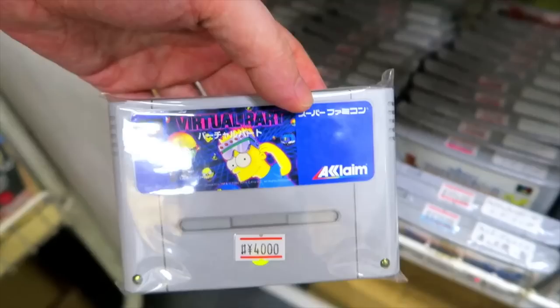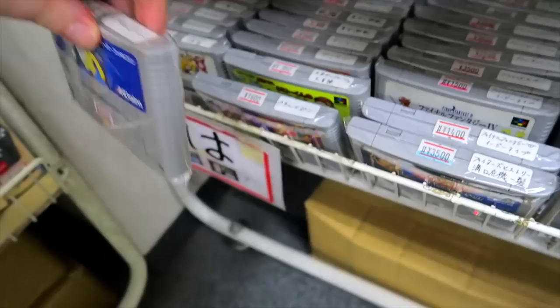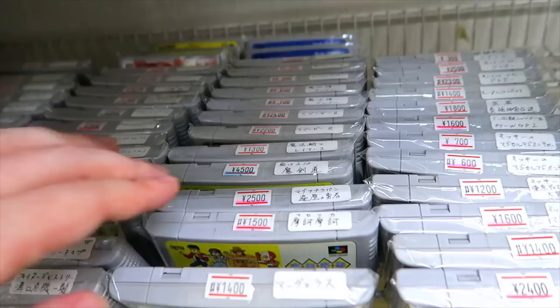Virtual Bart for 4,000 yen — that's another one I don't think I was even aware had a Japanese release. Learn something new every day.